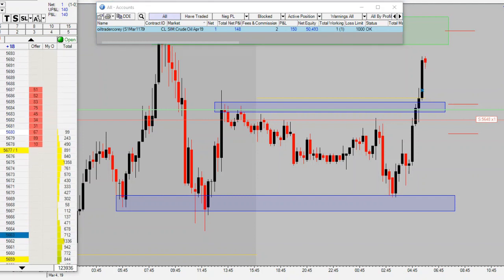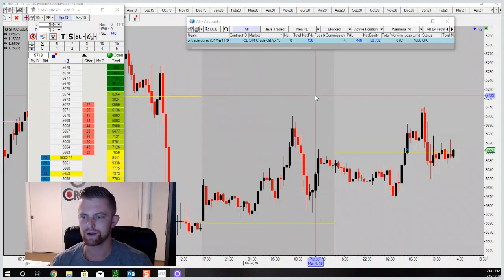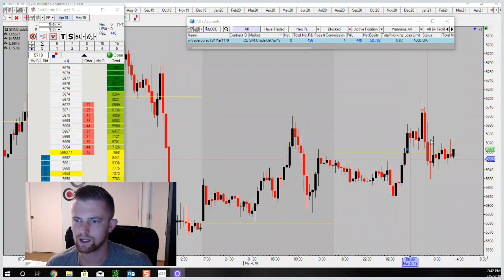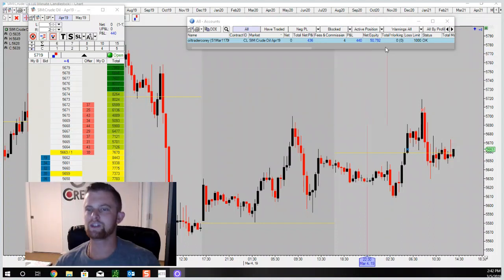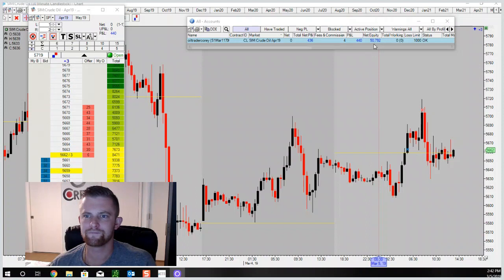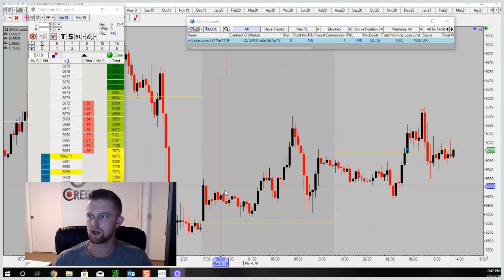We're back here, it is Tuesday later on in the day — 2:41 p.m., trading day's done for me. I got into a long setup earlier today at the blue X, got out up top — made 44 ticks, $440 dollars profit on the day. We're continuing to grow this account — up to $50,792. The challenge is to get it up to $53,000, so we are a couple of days into our first week and we are at $50,792.